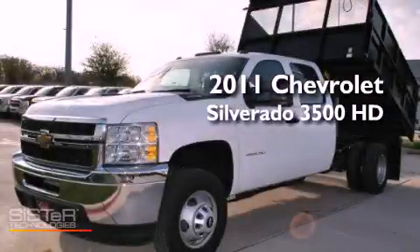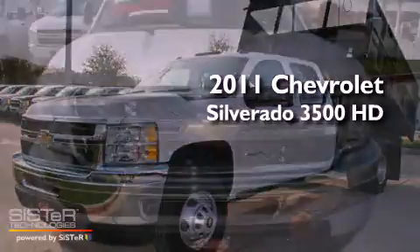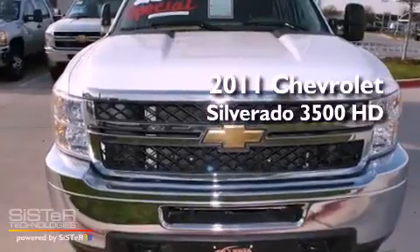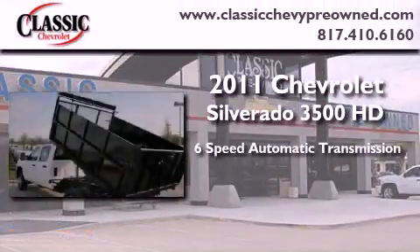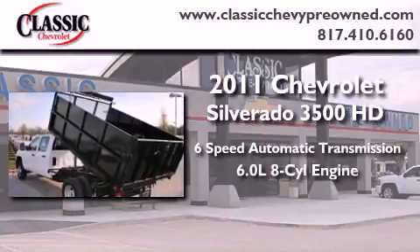This is a brand new 2011 Chevrolet Silverado 3500 HD. This vehicle has seating for six adults and a 6.0 liter V8.